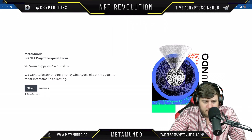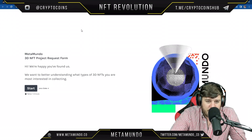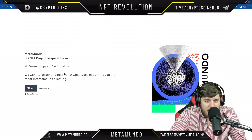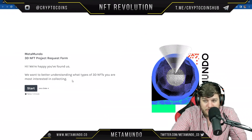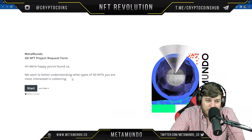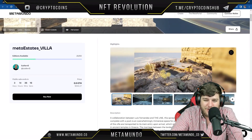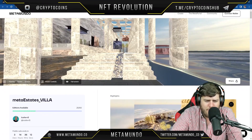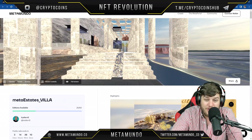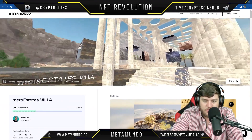There's also a project request form where they want to better understand what types of 3D NFTs you're most interested in collecting. They genuinely want to hear from you — unlike many companies that say they do but don't really mean it.